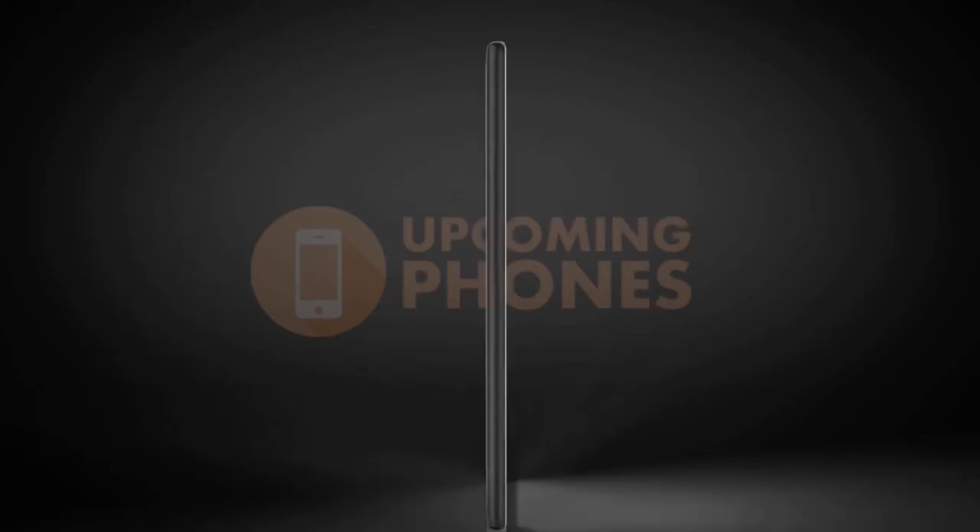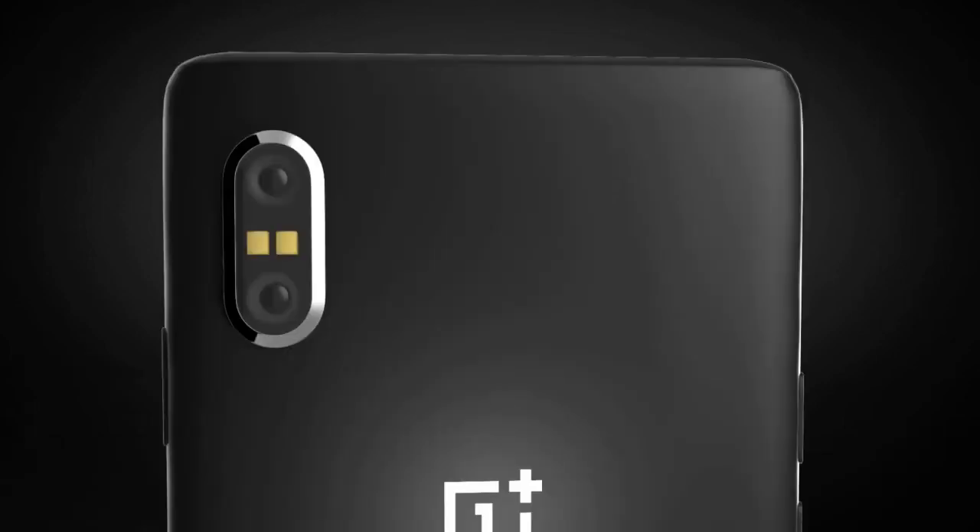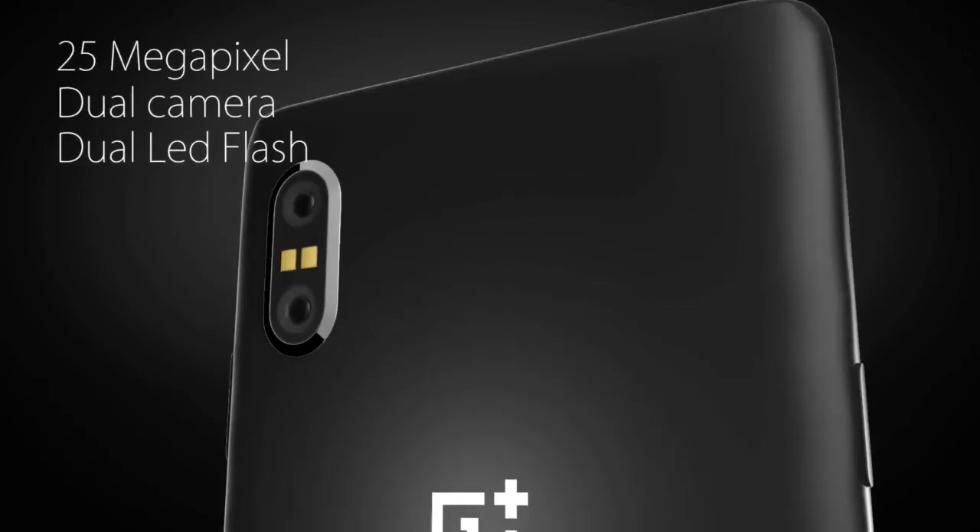One of the more disappointing aspects of the OnePlus 5 was its lack of an upgraded display that minimizes bezels. Nearly every other smartphone maker is incorporating this into their latest flagships, and OnePlus does just that in the OnePlus 6 concept — better late than never.